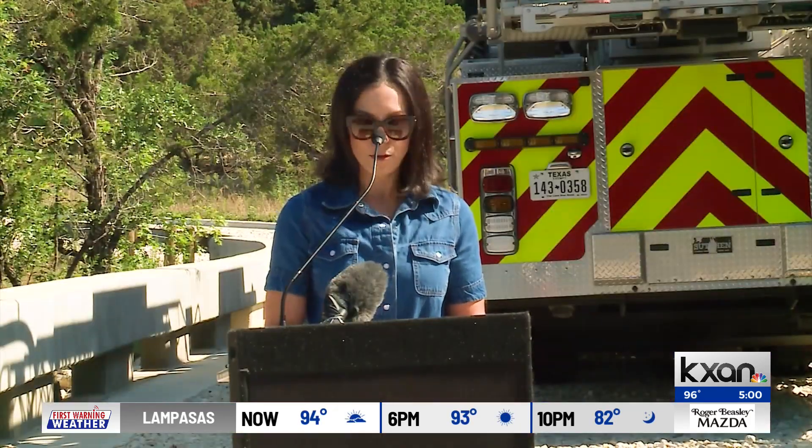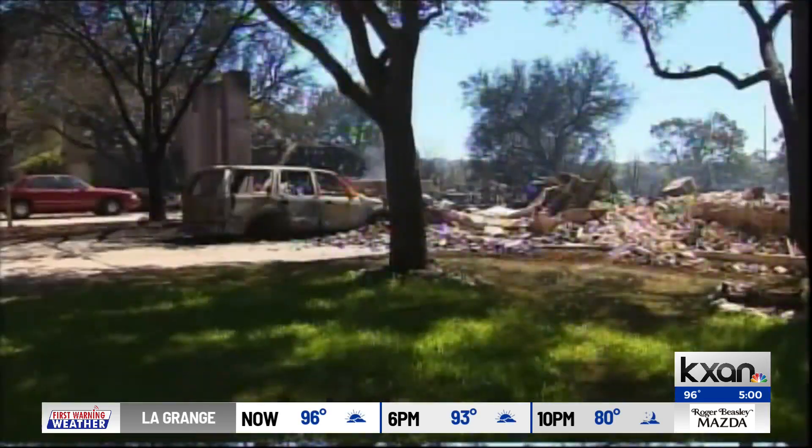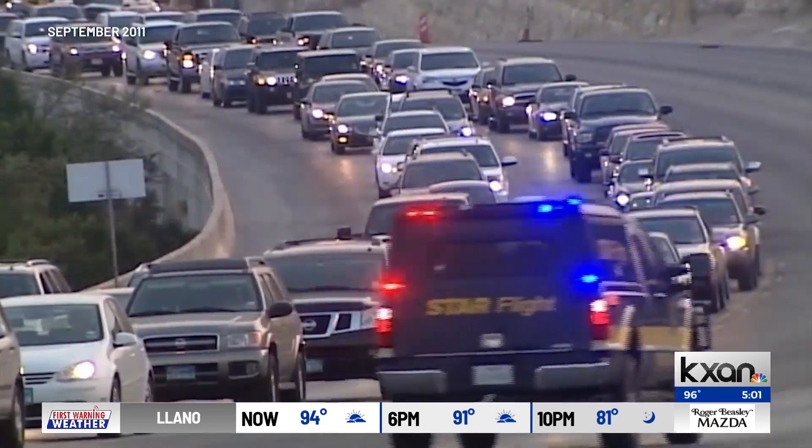Amy Jukic lives in Steiner Ranch. She wasn't there during the fire, but she heard all about it. The 2011 fire has always been on people's minds — it comes up all the time.